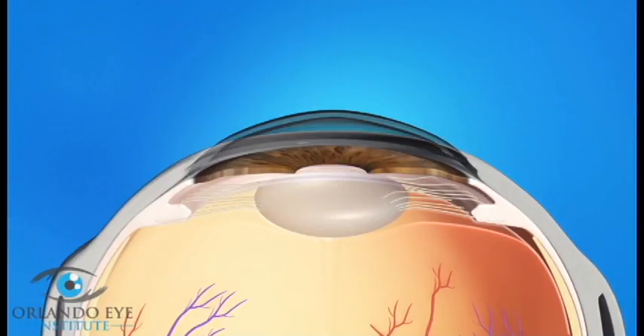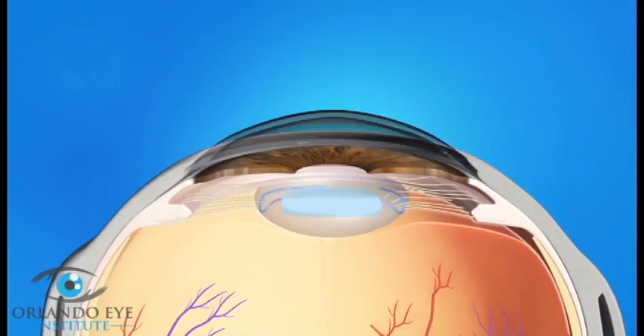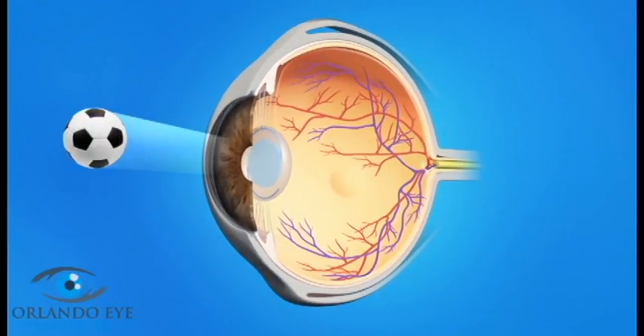Then it will carefully suction out the lens pieces. Your surgeon will then insert an artificial lens called an intraocular lens, or IOL. This IOL will stay in your eye permanently. The new lens lets light pass through and focus properly on the retina, bringing back clear vision.